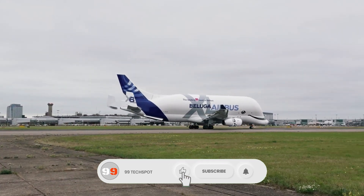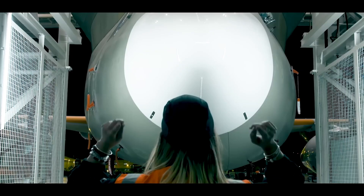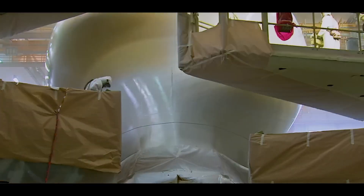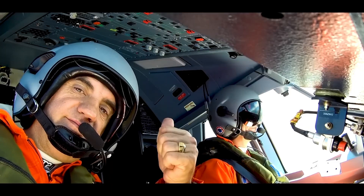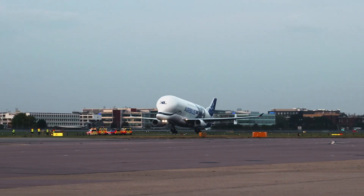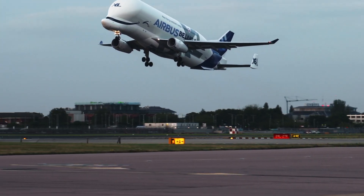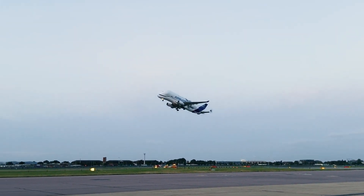With its distinctive whale-like design, the Beluga XL features an extended fuselage, reinforced structure, and powerful Rolls-Royce Trent 700 engines. Entering service in 2020, it plays a crucial role in Airbus' industrial logistics, ensuring efficient production and assembly of modern aircraft. Its unique look and enhanced capabilities make it one of the most recognizable cargo planes in the world.